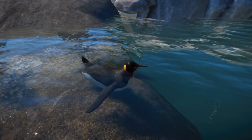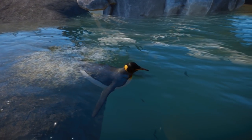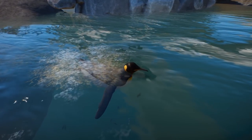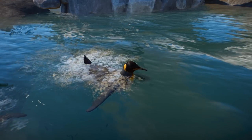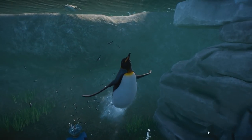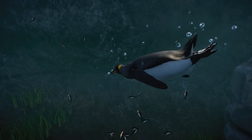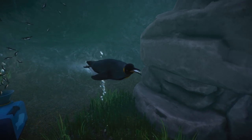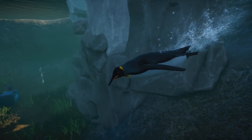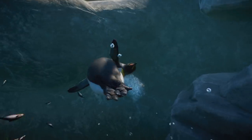Just look at those little flippers - I love these penguins! I had no idea how much I wanted these penguins in my life until here they are in the newest pack for Planet Zoo, the Aquatic Pack. We're going to be diving in to a really quick overview of the Aquatic Pack with all of its new animals and all of its new items so you guys can see everything it has to offer.